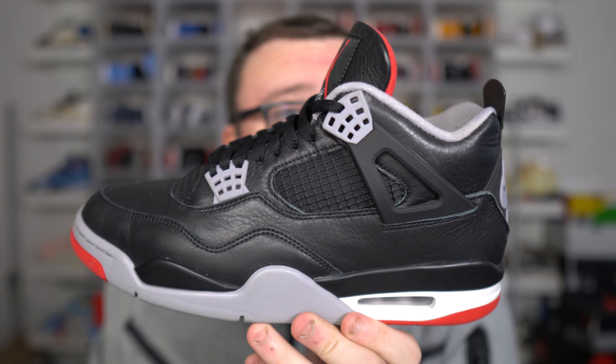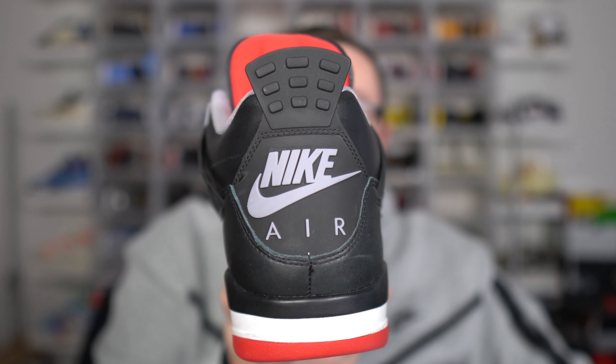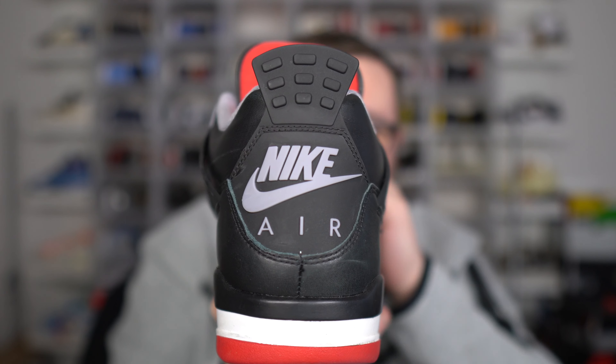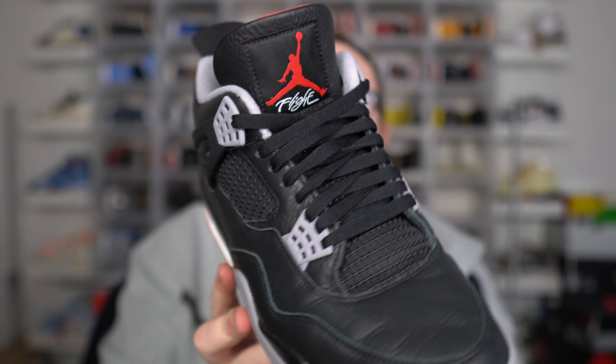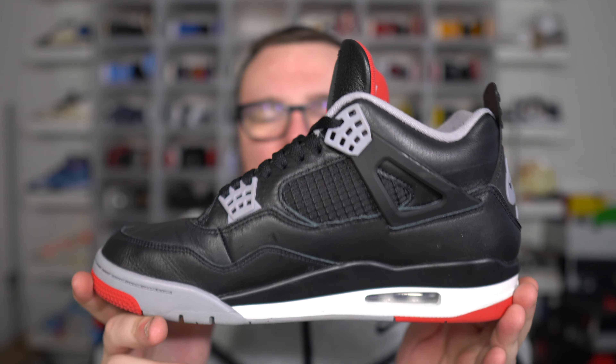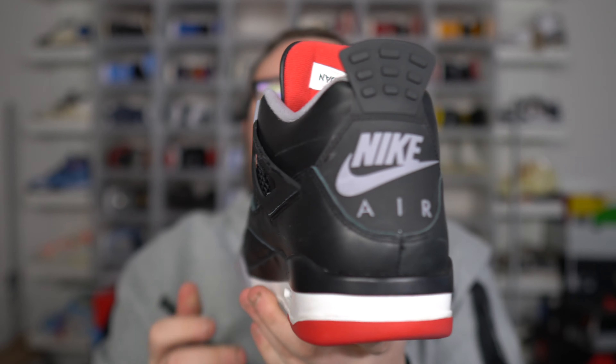Send me a DM with proof that you subscribed to my YouTube channel. Good luck on a free pair of Jordan 4 Bread Reimagines. This giveaway ends on March 1st — come back to the channel March 1st when the giveaway winner will be announced here on YouTube, and you'll also receive a DM from me over on Instagram.